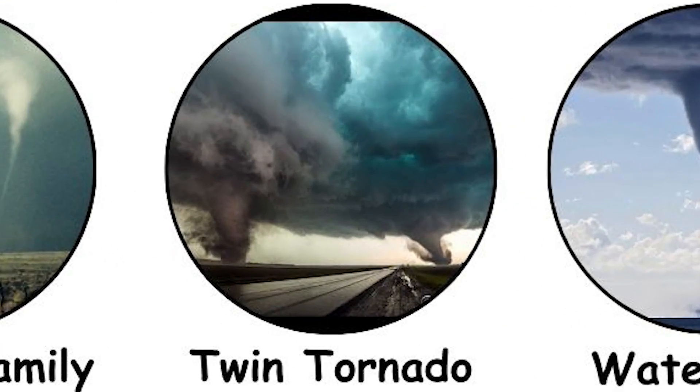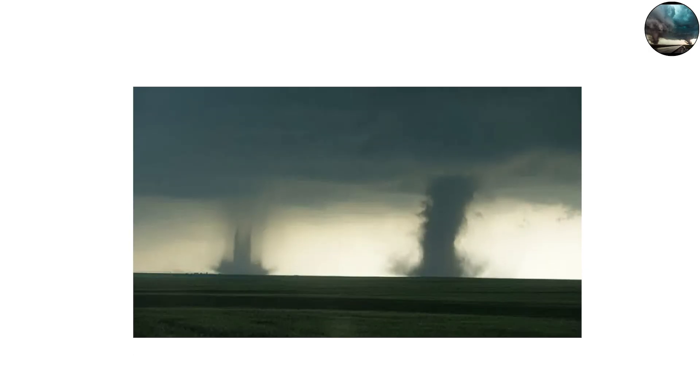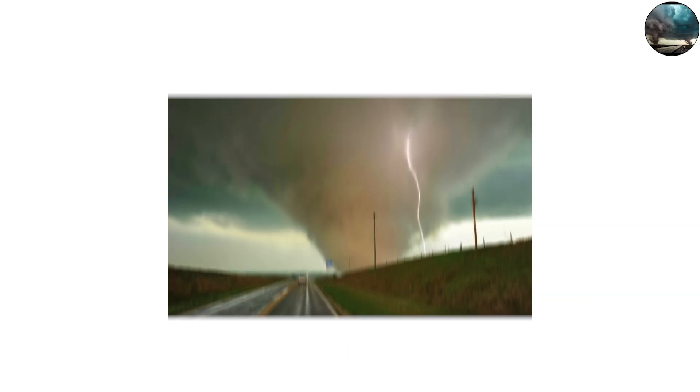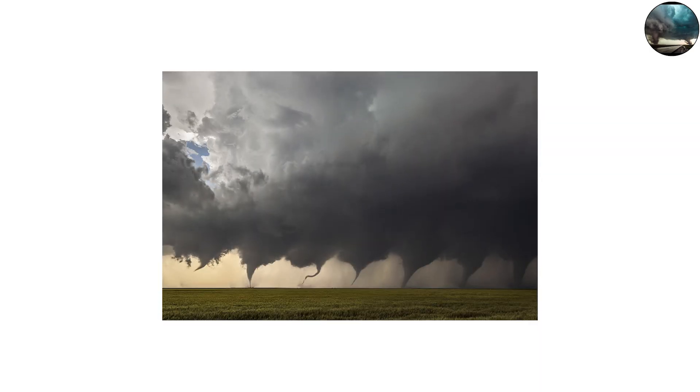A twin tornado is when two full-sized tornadoes form side by side, often from the same storm. They can rotate around each other in a dance of destruction, sometimes merging, sometimes tearing in opposite directions.